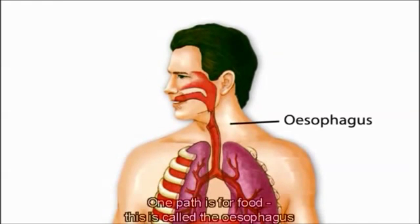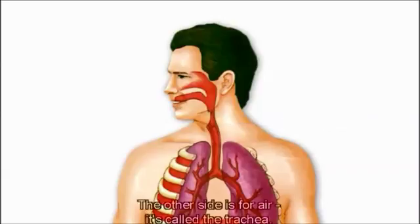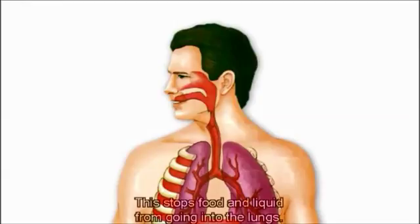One path is for food — this is called the esophagus, which leads on to the stomach. The other side is for air; it's called the trachea. A small flap of tissue called the epiglottis covers the air-only passage when we swallow, stopping food and liquid from going into the lungs.